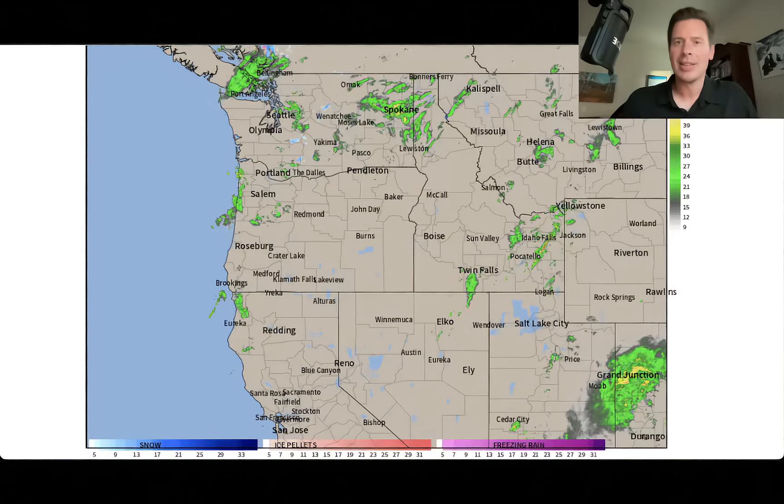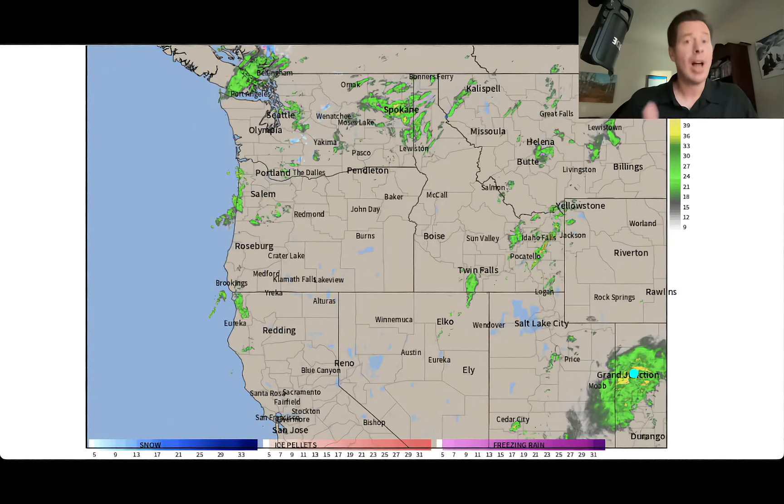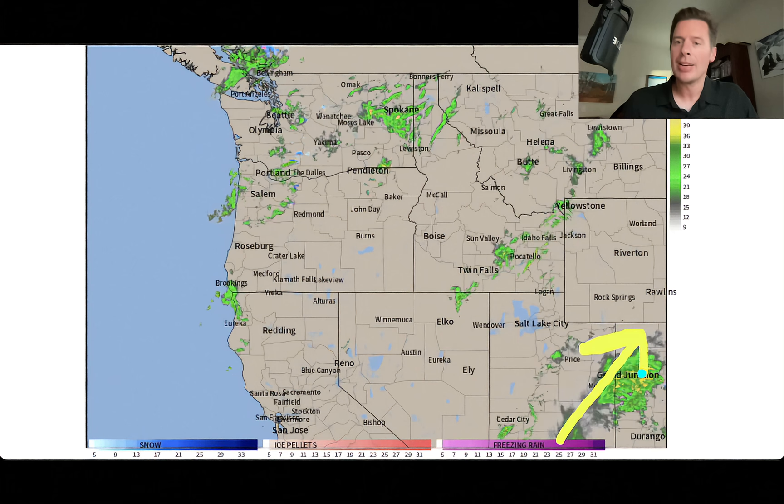Hey guys, Meteorologist Chris Tomer here on this Saturday. Let's talk some mountain weather — it is wet across parts of the west. We've got our storm system here, and a lot of moisture from what was Hurricane Priscilla continues to move through Utah and Colorado.